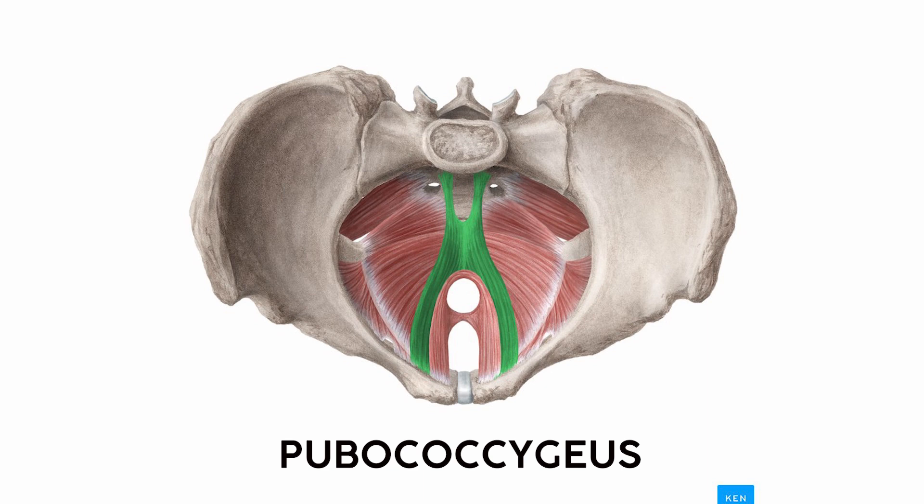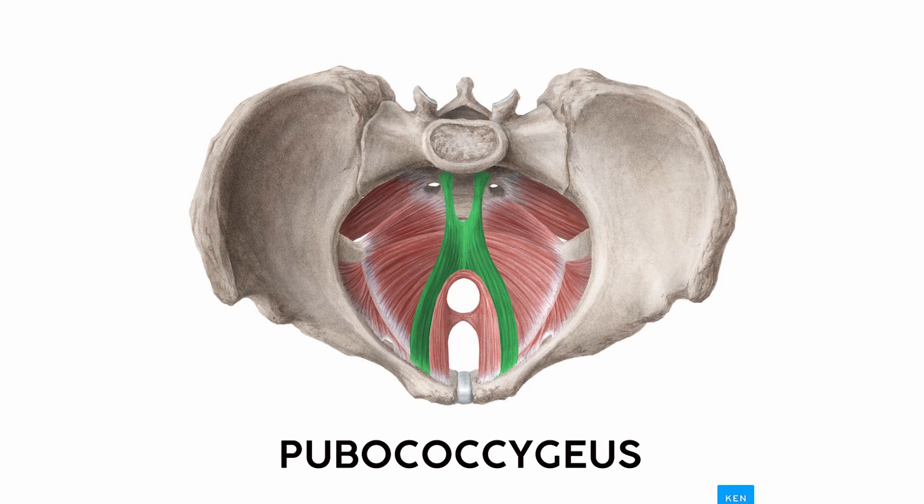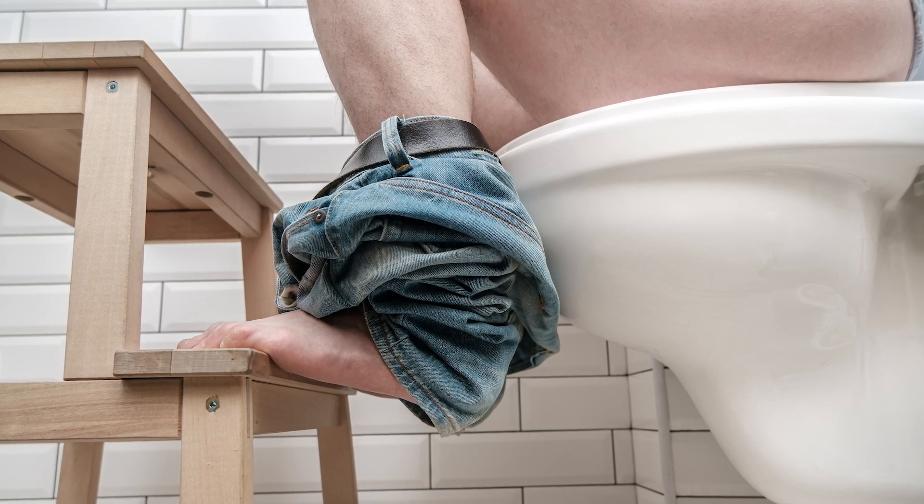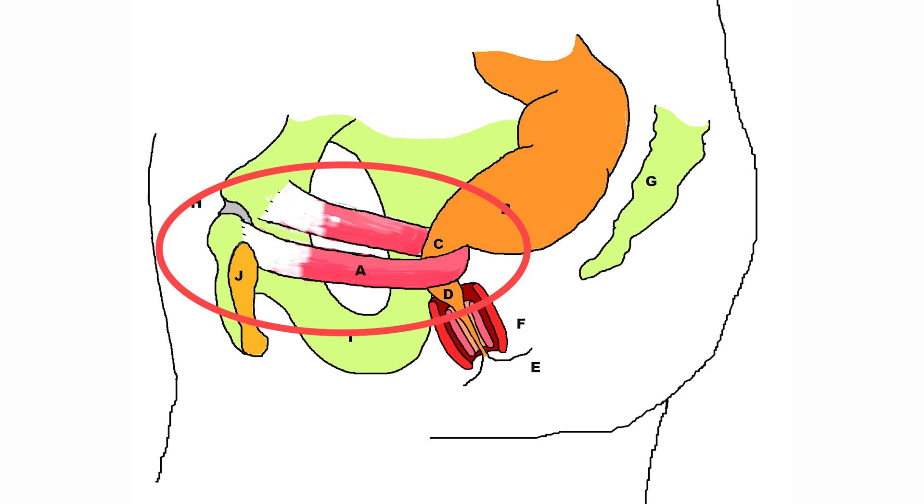The centerpiece is the pubococcygeus, which connects the pubic bones in front with the coccyx in the back. It forms a hammock-like muscle with some important cutouts for the anus and genitals. Hanging out within that muscle is the puborectalis, which originates on the pubic bones and forms a structure called the puborectal sling around the rectum. If you've heard about the squatty potty and how squatting makes it easier to poop, the puborectalis is the muscle that supposedly puts a kink in the colon.